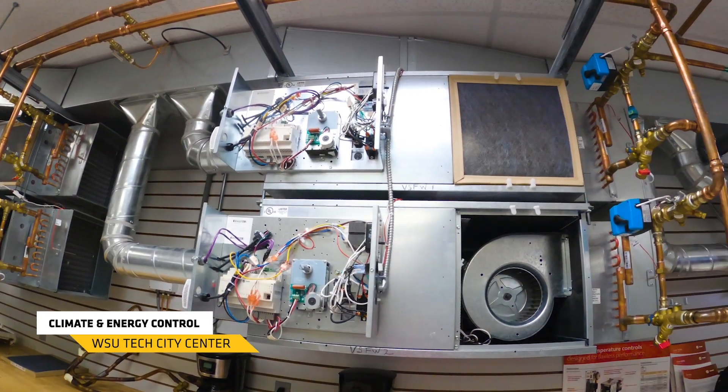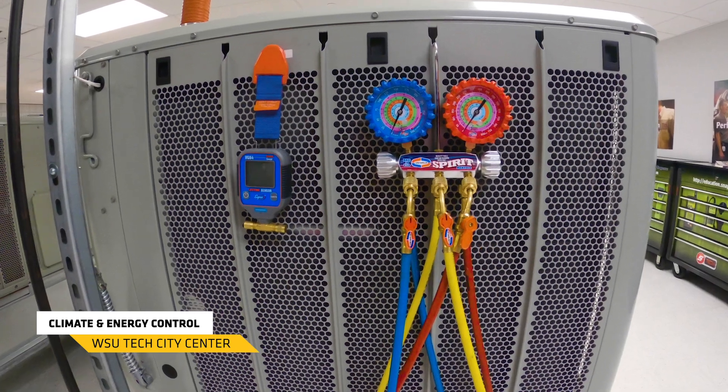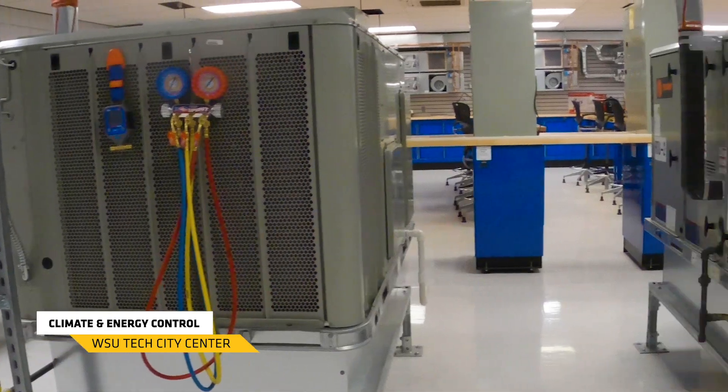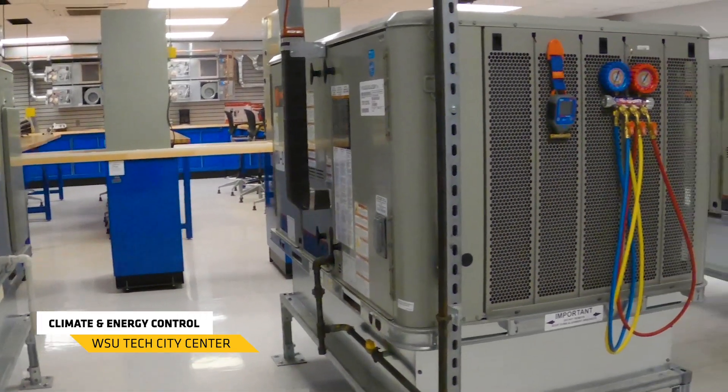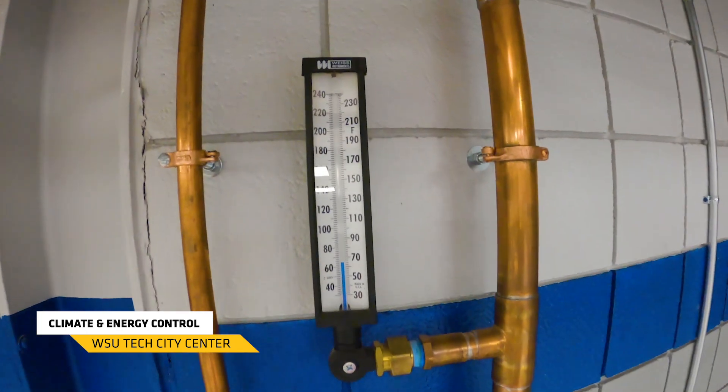This is our climate and energy control technologies program, also known as HVAC. This program is going to teach students how to repair and maintain air conditioning and heating units that have been installed into residential homes and commercial buildings. In addition to the HVAC component, we're also going to work on refrigeration units like walk-in freezers, walk-in coolers, and things of that nature.